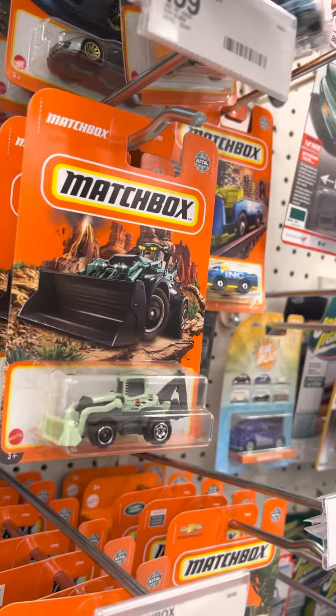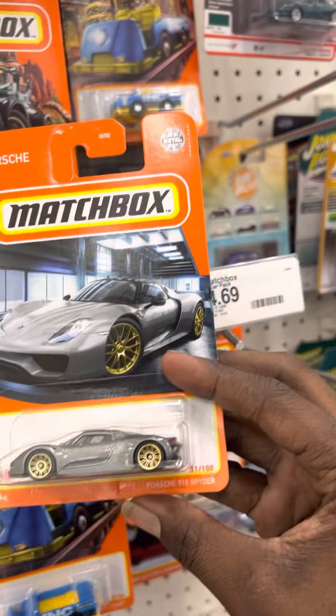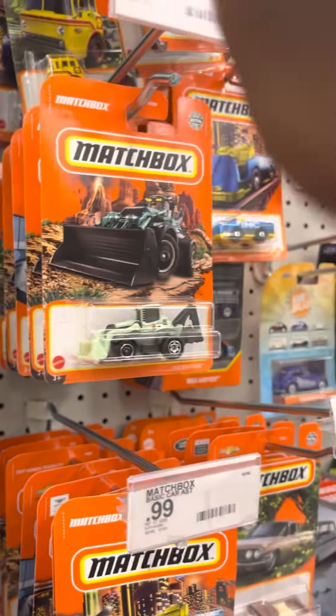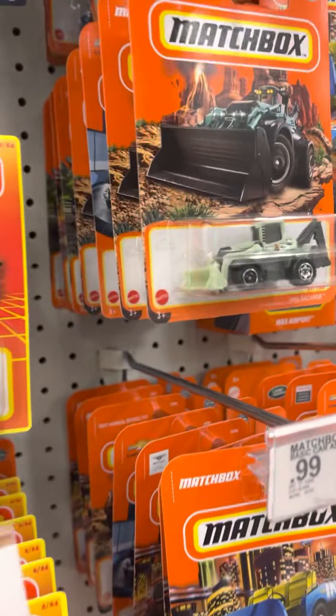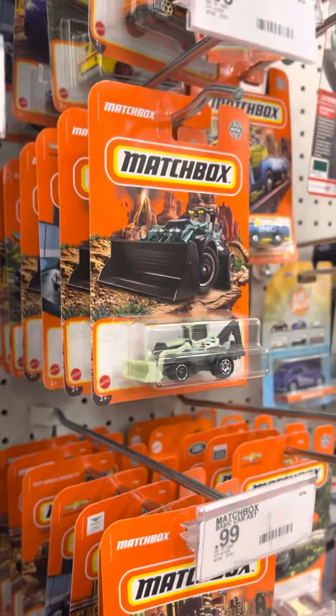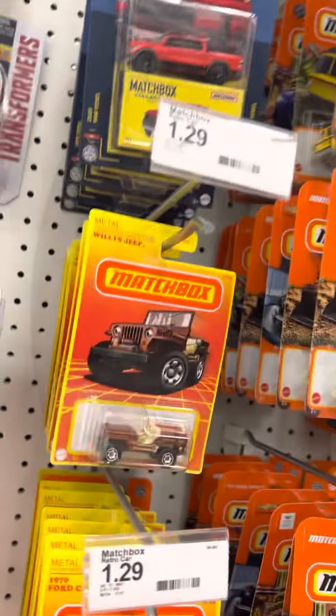I'm gonna pick up this 911, why not. Definite score — the 918! We're grabbing this most definitely. Right behind it — look at that LS 400, guys! Definitely picking that up. I got one of them — I'm gonna use that as an opener, I'm definitely opening that guy up.